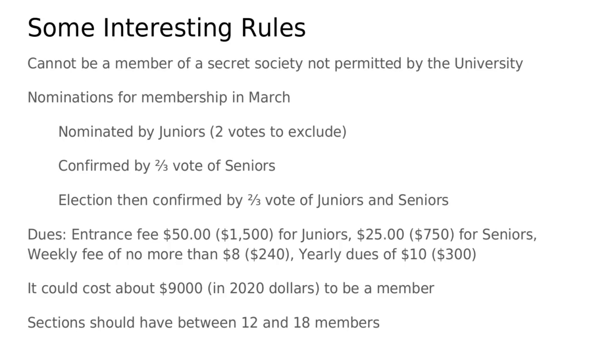This is even more striking given that today we have much larger sections. The constitution stipulates that class sections should be between 12 and 18 members, whereas today a typical class would be maybe 50 to 70 members. So even with larger membership today, members still have higher dues, which suggests there must have been lower labor costs, lower fixed costs, or perhaps lower taxes — it was simply cheaper to run an eating club a hundred years ago.